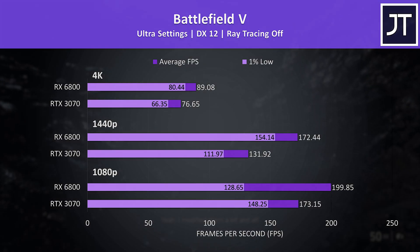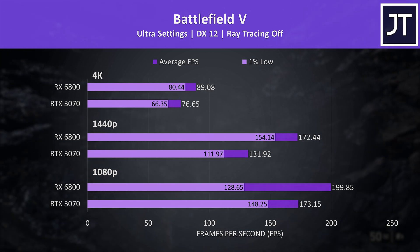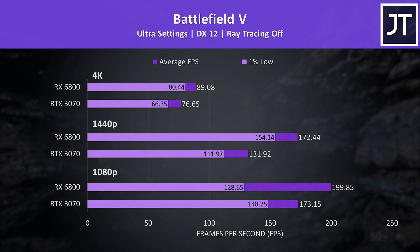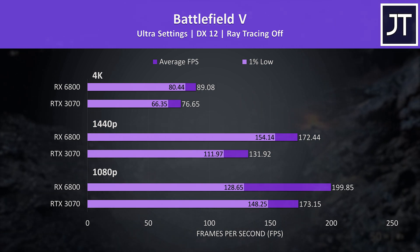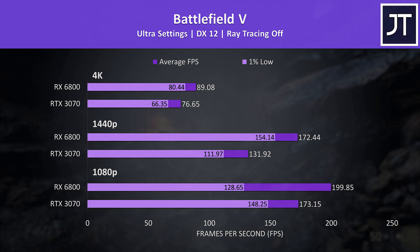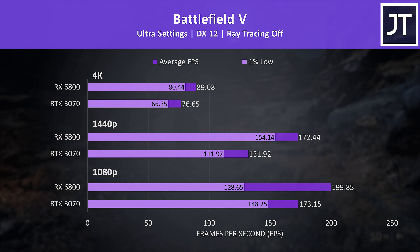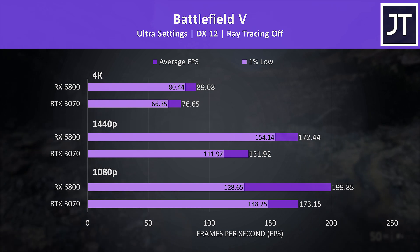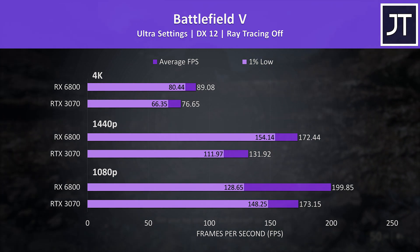Battlefield 5 was interesting because at 1080p the 6800 was hitting the game's 200 FPS frame cap, and as a result the 1% low throttles back — something I often saw in recent Zen 3 CPU testing. The 6800 was able to do much better at higher resolutions, coming out 31% faster at 1440p and 16% faster at 4K.